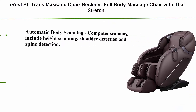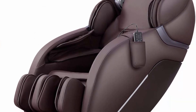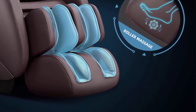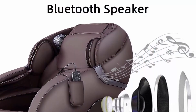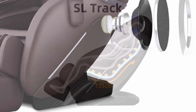Top 4: iRest SL Track Massage Chair Recliner, Full Body Massage Chair with Thai Stretch, Zero Gravity, Bluetooth Speaker, Airbags and Thai Foot Massage, Space Saving, Brown. Automatic Body Scanning Computer includes Height Scanning, Shoulder Detection and Spine Detection. Smart Body Scan Technology scans your body to detect your body size for individual custom fit massage. The S-shaped massage structures in backrests were designed according to Human Body Engineering Principle, making back massage close fitting in place. The 6-21cm width has three levels adjustable for wide, middle and narrow.